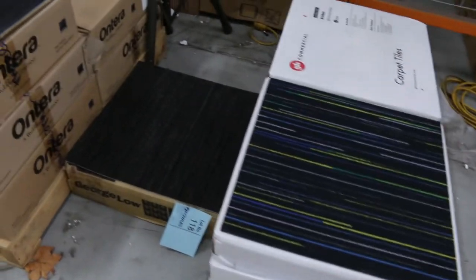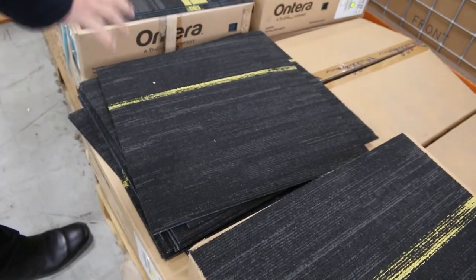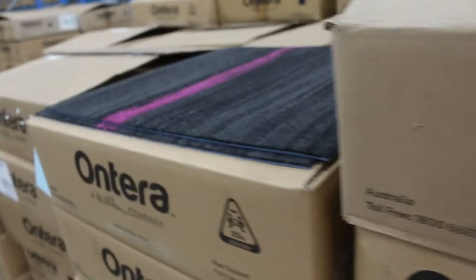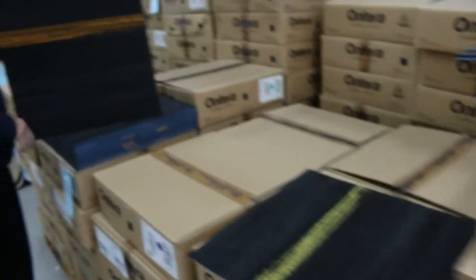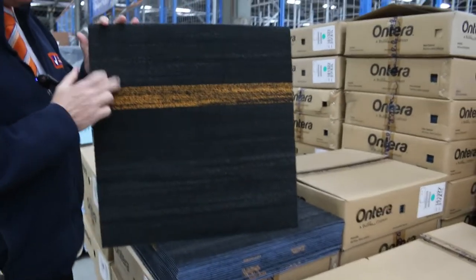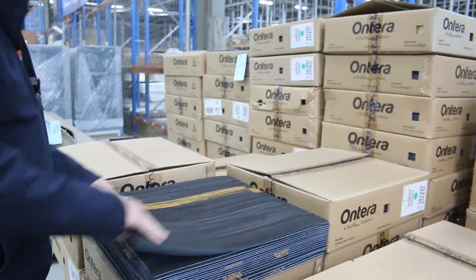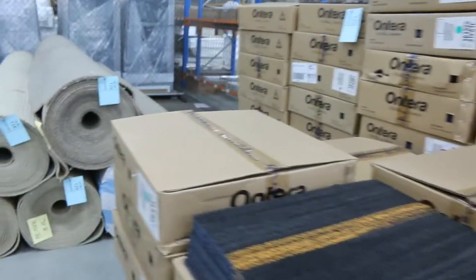Over here we've got carpet tiles — commercial grade carpet tiles with lots of different colours to pick from. These charcoal ones are always fairly popular and they do have coloured stripes through them: yellow, pink, green, and even an orange. Solution dyed nylon, normally retailed around about $40 a square metre — we're looking to get $10 a square metre. So if you're doing a really heavy wearing area like a commercial shop or office, they're fantastic value for $10.